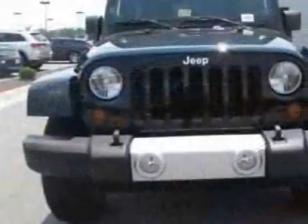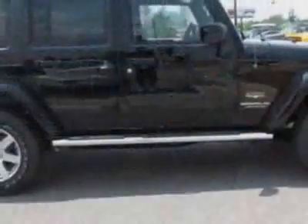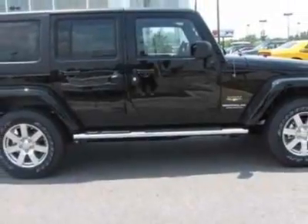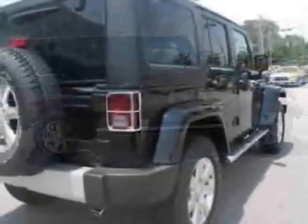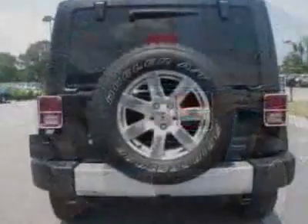This vehicle gets an estimated 16 miles per gallon in the city, and an estimated 21 on the highway. This Wrangler Unlimited boasts a 3.6 liter engine, and has a 5-speed manual transmission.